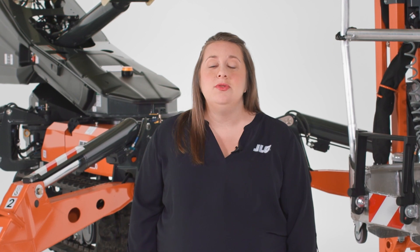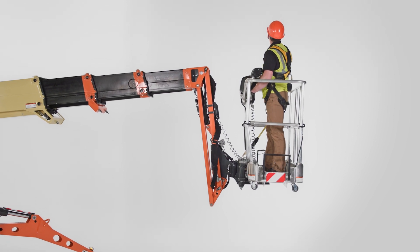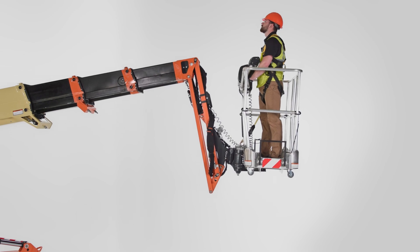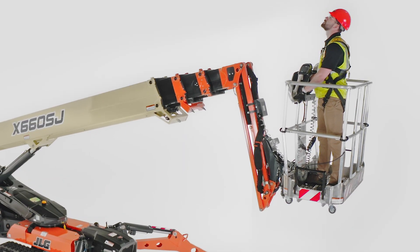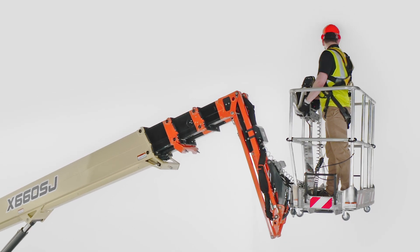The X66 CSJ has several unique features designed to enhance your efficiency on the job. Envelope tracking allows this machine to follow buildings for a scissor-like effect. As part of this operating mode, the machine will automatically extend as you boom up. The controls display will show you that it's in this mode with a special icon. This feature keeps you closer to the work with fewer hassles, but it can be overridden or disabled if desired.